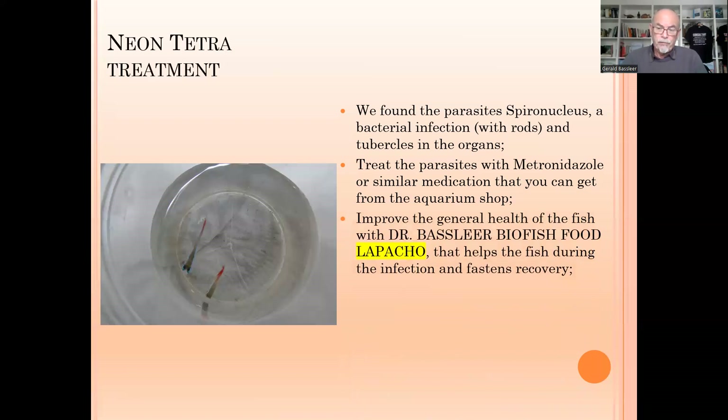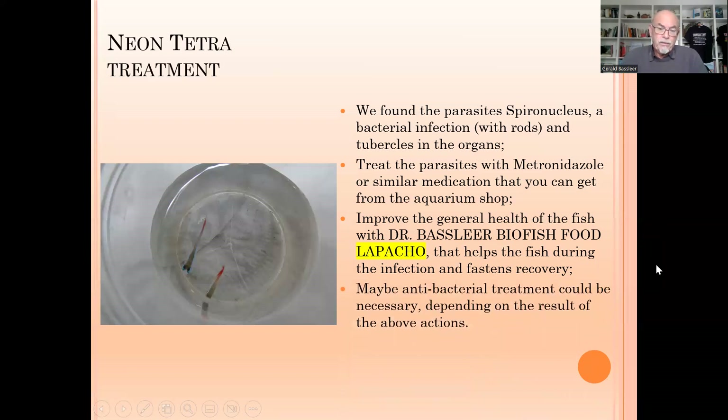You can try to treat with metronidazole or a similar medication from the aquarium shop. You can improve fish health by using Dr. Bassleer's FishFood Lapacho, which is designed to help the fish during spironucleus infections and supports fastest recovery. For mycobacterium we cannot always treat, but you may try an antibiotic if you see more damage or losses — combining that with metronidazole. People use oxytetracycline, furazolidone, or nitrofuran medications, but ask your fish doctor. If treated with metronidazole and Lapacho feeding, that might already resolve the problem.